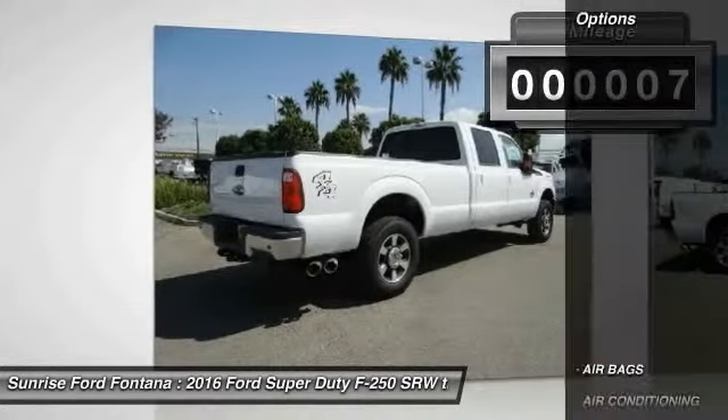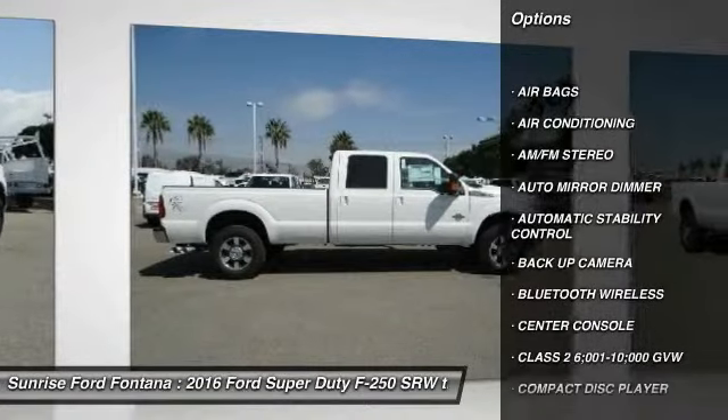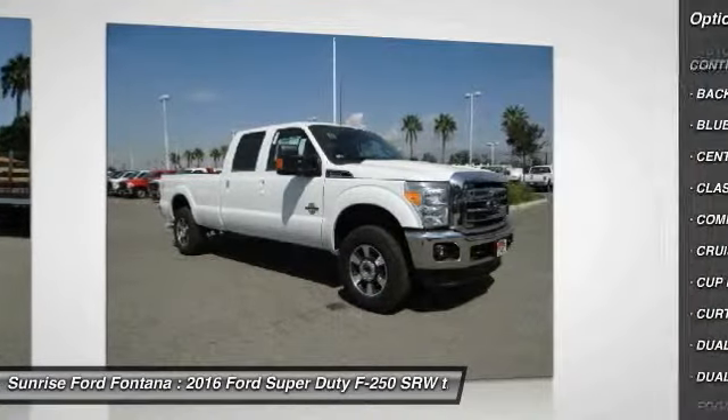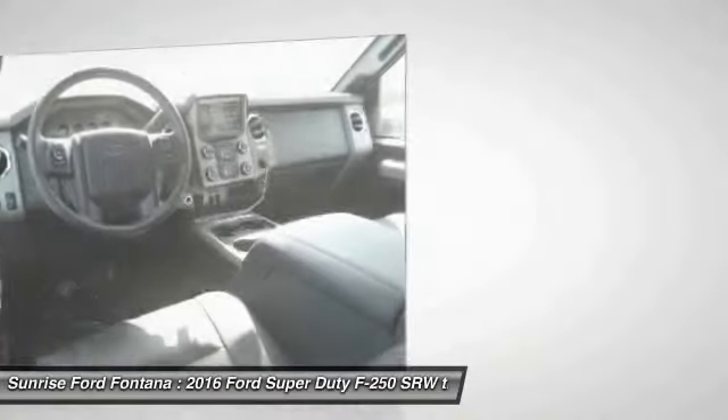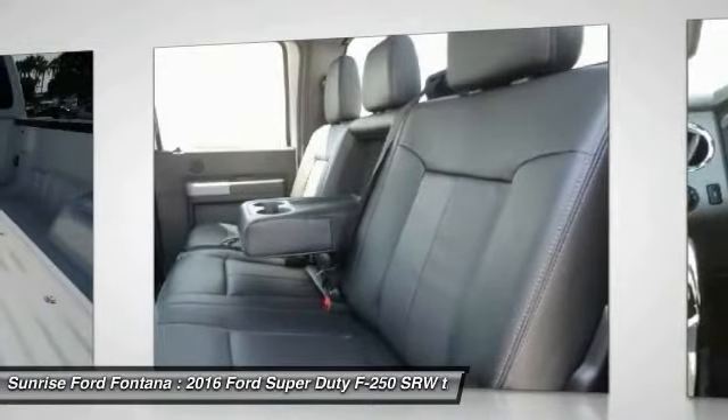Here are some of this vehicle's great options: backup camera, keyless entry, traction control, leather-wrapped steering wheel, Bluetooth wireless data link for handsfree phone, front air conditioning, automatic stability control, cruise control, and auto-dimming rear view mirror.